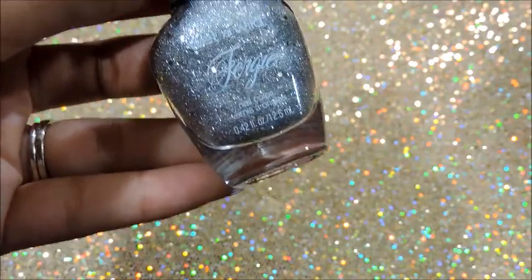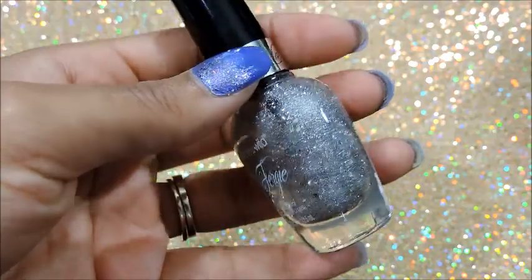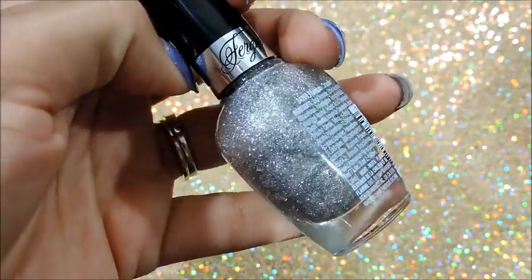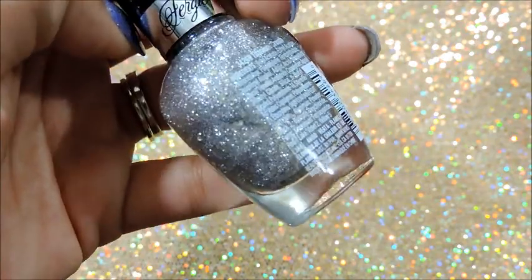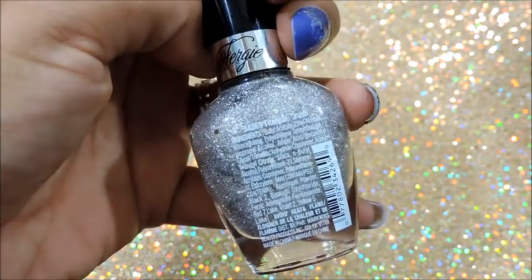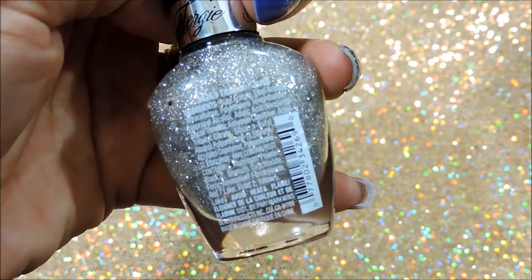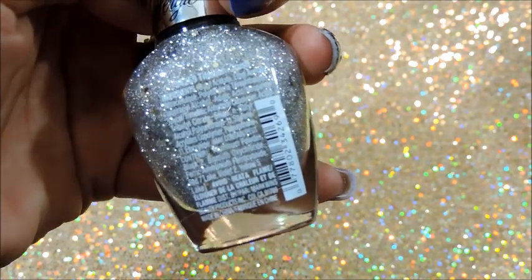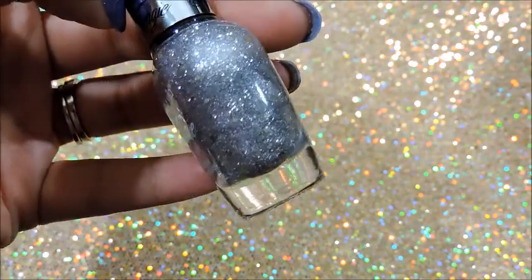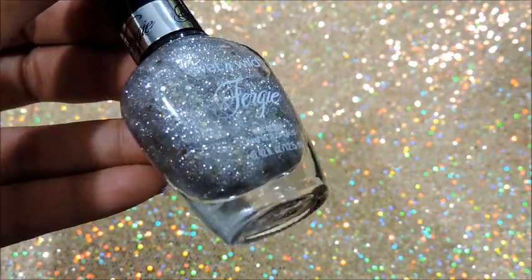So the first nail polish I purchased is from the Wet n Wild Fergie Collection. This one actually has some gold hexagon glitters inside of it — it's kind of hard to see with all of the silver nail polish around it. But this one is called Titanium Crush, number 34269. It's just a silver glitter nail polish with some flecks of gold in it, and I just thought that was a different little aspect to it.